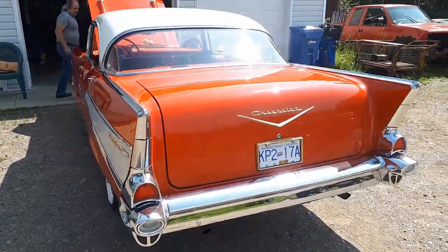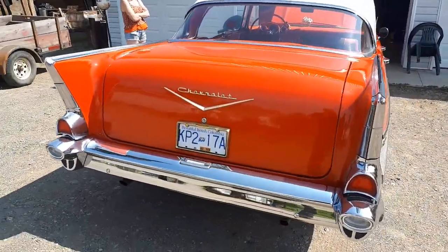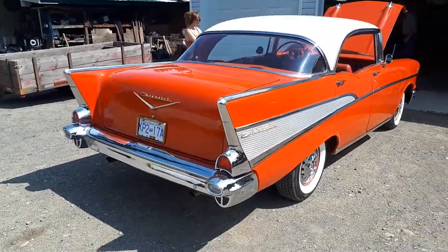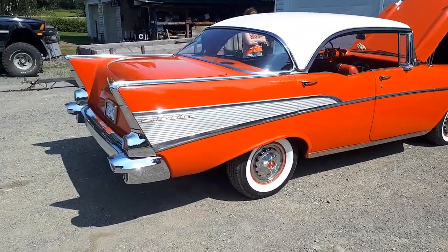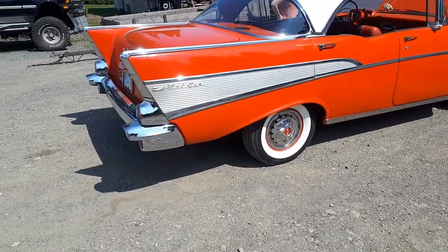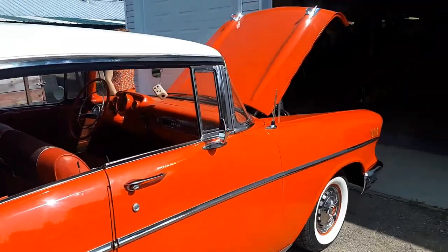All the stock chrome and everything is back on it. It's looking pretty good. This was just a bare shell when Glen brought it here. I know he's putting it together for somebody else — I haven't met the person who owns it — but I'm pretty tedious about it anyway.